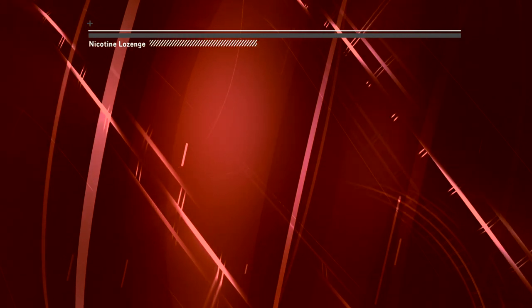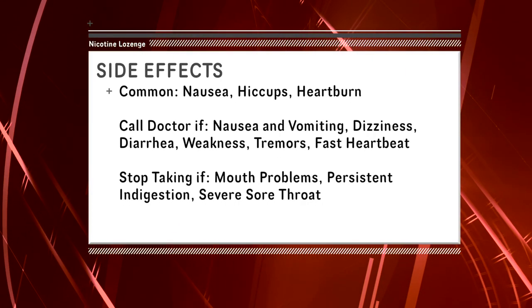Lozenges are useful in reducing cravings; however, they must be taken exactly as directed for the best effect. It is important to choose a quit date to stop smoking and to start taking the lozenges on that date. Common side effects of taking the lozenge include nausea, hiccups, or heartburn.